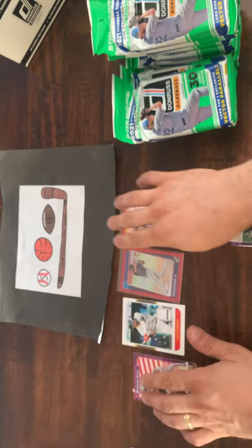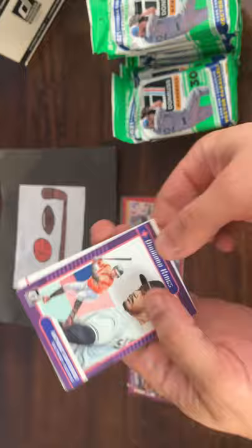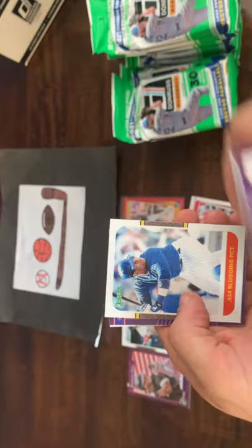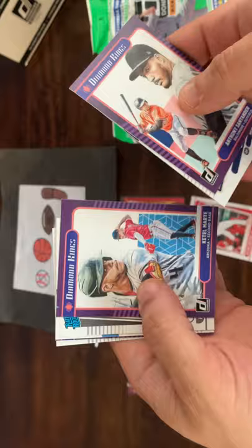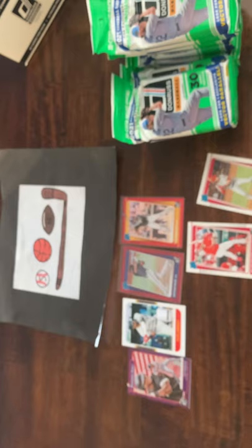We got a Dominators card of Corey Seager with the Mojo — not numbered. We got a Santander Diamond King, nice Dylan Carlson rookie, Christian Yelich, a Name Variation of Sammy Sosa with the slugging percentage, Ketel Marte, Nick Madrigal — another nice rookie — Starling Marte, a Judge Diamond King, and an Alec Bohm. We are getting all of the top rookies, which is nice.